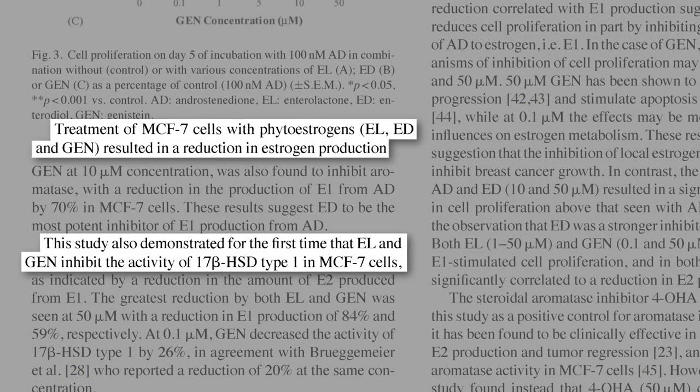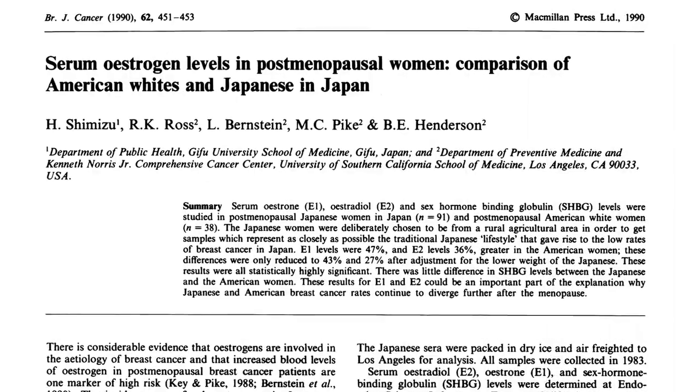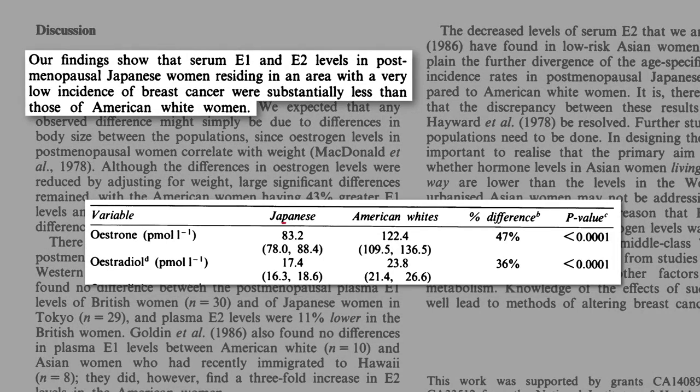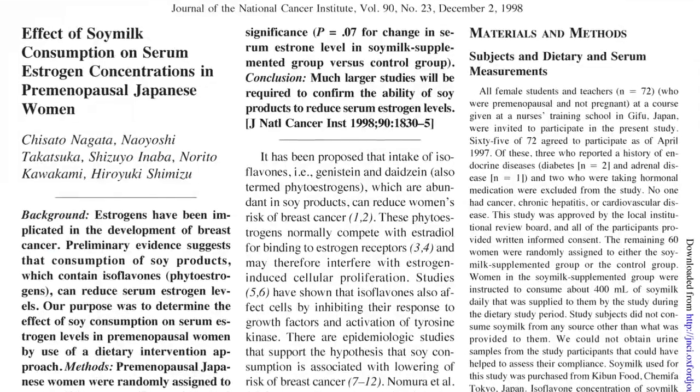But this isn't a petri dish. Does soy suppress estrogen production in people, too? Well, circulating estrogen levels appear significantly lower in Japanese women than American white women. And Japan does have the highest per capita soy food consumption, but you don't know it's the soy until you put it to the test.